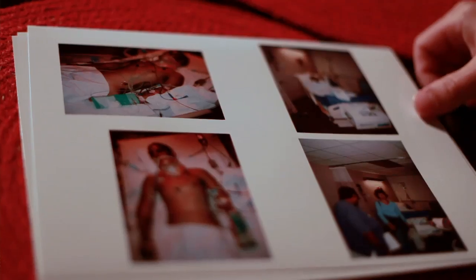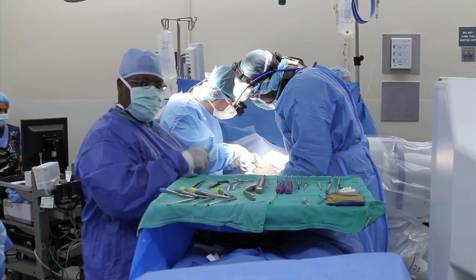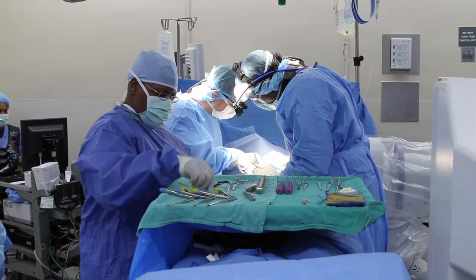Worst-case scenarios end up in permanent paralysis. There are two kinds of spinal cord injuries. One is a complete spinal cord injury, where essentially the cord may as well be severed — you have no motor strength and no sensory function. The other is an incomplete spinal cord injury, where you do have preservation of some motor, sensory, or sphincter function.